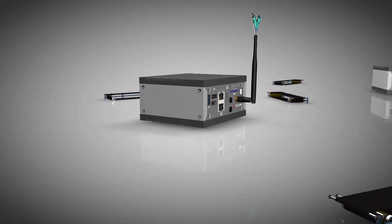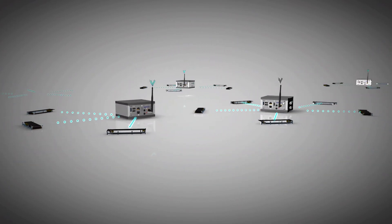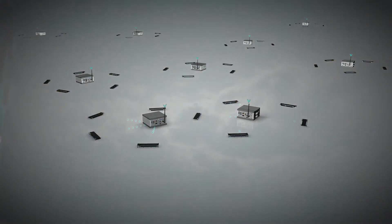By utilizing Vortex's dynamic discovery feature, any system can be extended with no additional configuration required. Users can simply deploy additional cognitive gateway nodes.